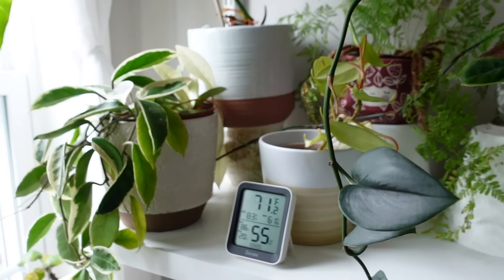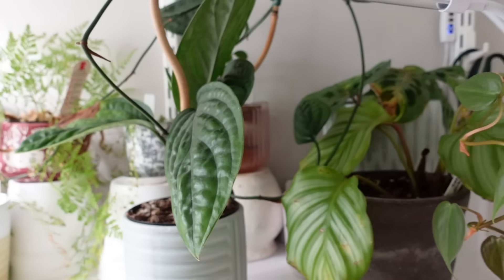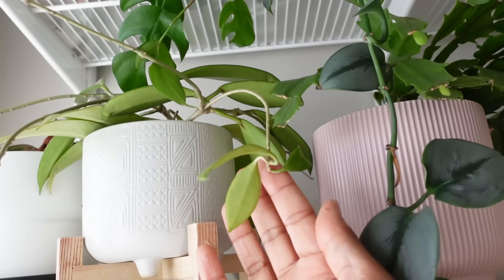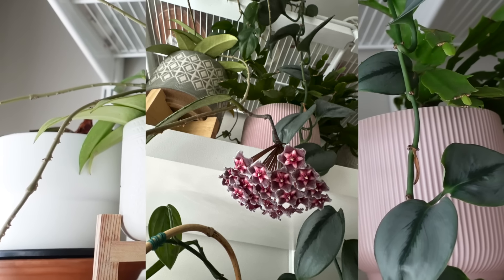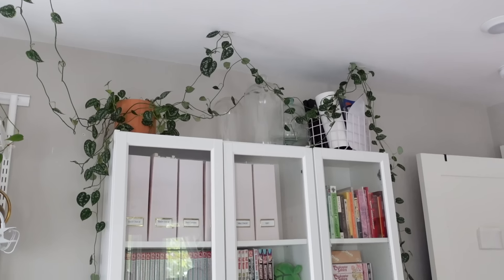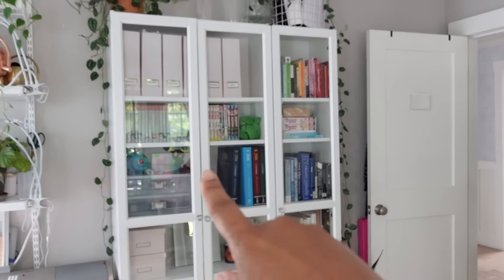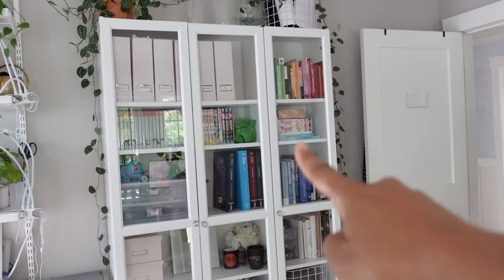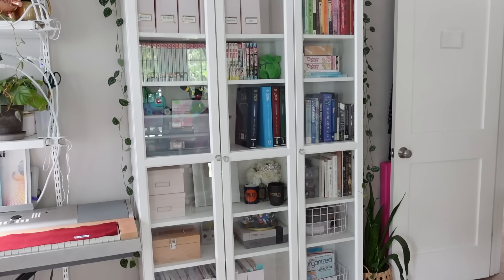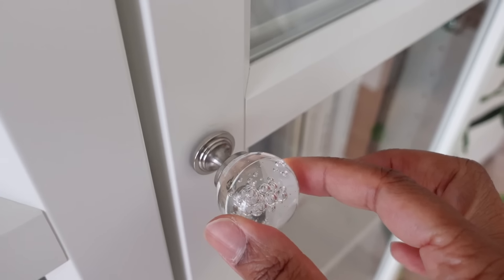I do have a separate plant tour on the channel, but here is a look at some of the babies. This Hoya just got done blooming - they were so pretty, but I didn't get to smell them or experience them because I was out of town. Over on this side of the room, I have an IKEA bookcase with glass doors. It's actually two units. I did change the handles to be cute glass bulbs. Isn't that sweet? I love these.